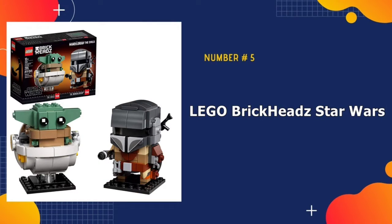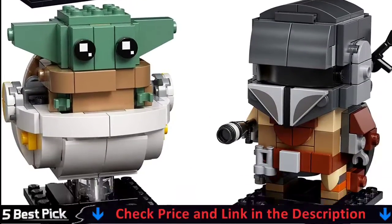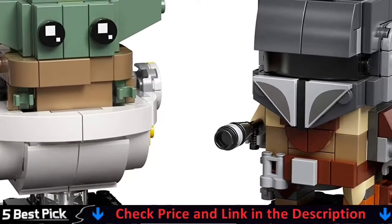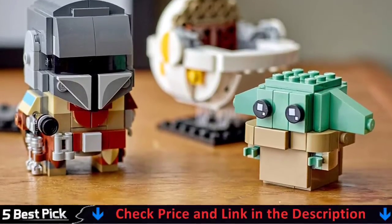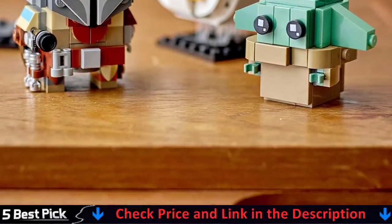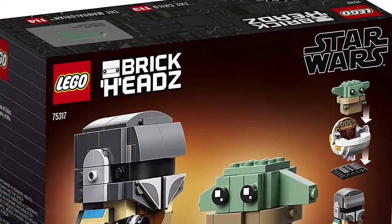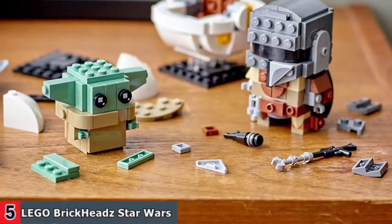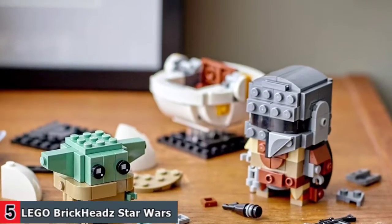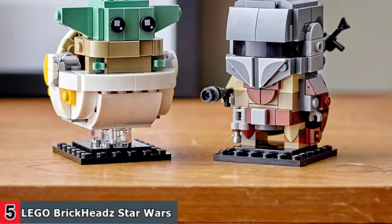Our last pick is LEGO BrickHeadz Star Wars. Tell the Mandalorian stories with this fun building toy for creative kids, featuring LEGO BrickHeadz versions of the Mandalorian and the child. Fans will appreciate authentic details such as the Mandalorian's signature weapons, a blaster rifle and a blaster pistol. The child has adjustable ears to create happy and sad expressions, and it sits in a hover pram floating on four transparent LEGO elements. A great addition to any Star Wars fans' collection, this awesome construction toy is fun to build solo or with friends and family, and each of the buildable LEGO figures has a base plate to create an eye-catching display.